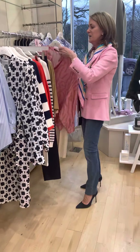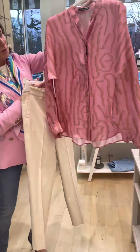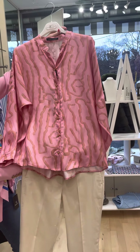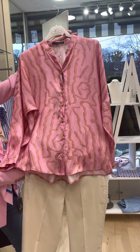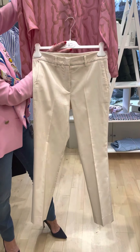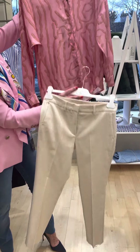And lastly ladies, we have this lovely pink shirt from Luisa Serrano — lovely style and lovely shape to it. We've matched it up with the Morella beige trousers. Lovely, lovely combination.